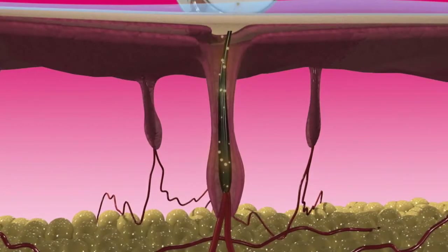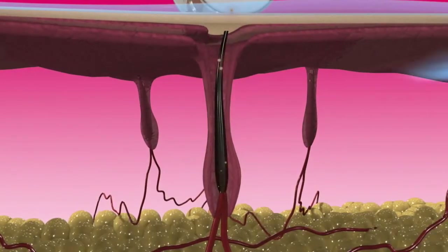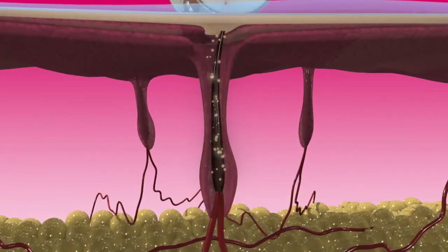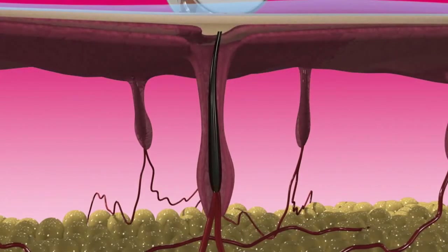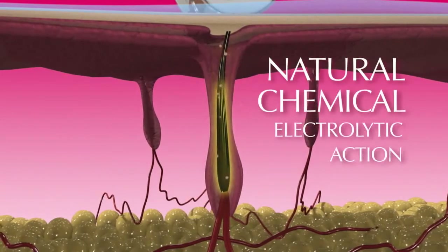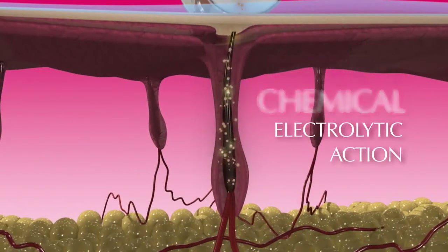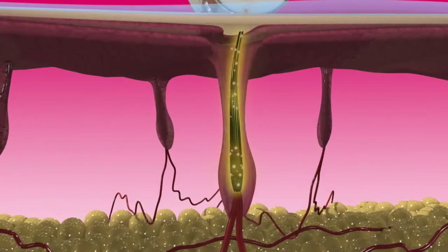Each hair in the hair follicle is surrounded by a salt and water solution which is also conductive. The galvanic electronic pulses go through the conductive gel layer and travel down the hair follicle to the hair root. When the galvanic electronic pulses from the roller reach the hair root, a natural chemical electrolytic action takes place. This changes the salt water solution to sodium hydroxide, commonly known as lye, which damages the hair root.